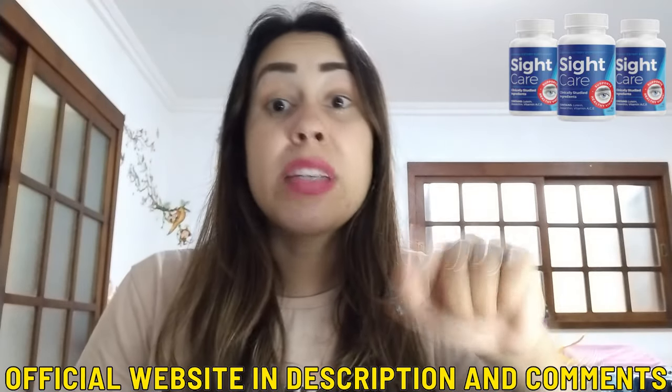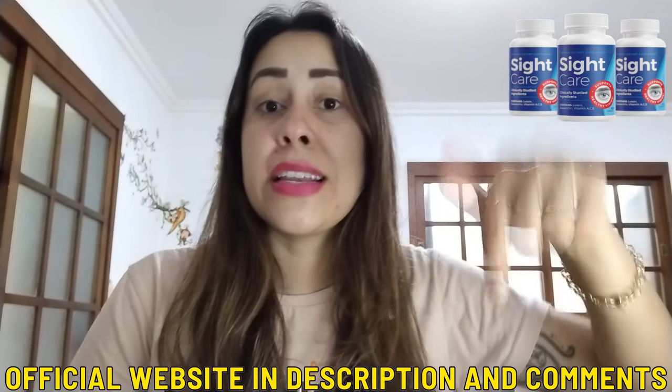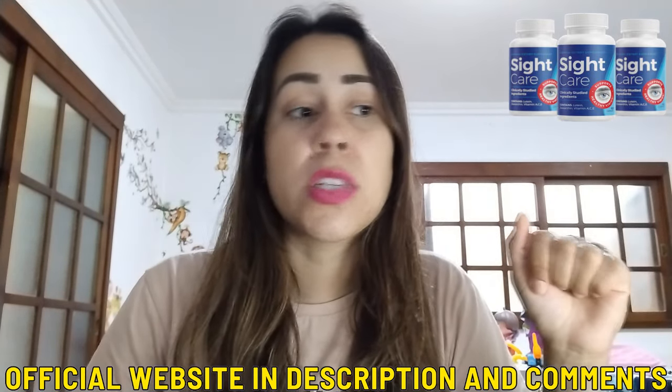I will be leaving the link that will take you directly to their official webpage in the description box just below this video. So if you are really intrigued and you want to have that extra care with your vision, SightCare is the perfect option for doing just that.